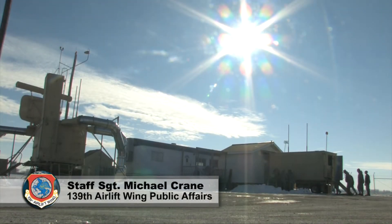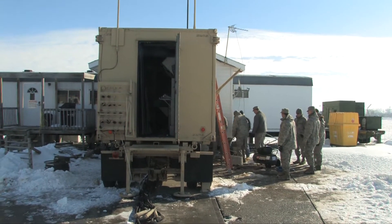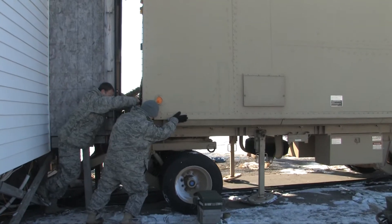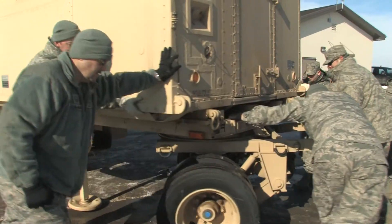Whether it's on a deployment in the desert or at home in the snow, the 241st Air Traffic Control Squadron does what it takes to get the job done. Members of the 241st spent Saturday morning moving their operations van into its new home. It took over a dozen members to organize and physically push this massive van next to their new building.